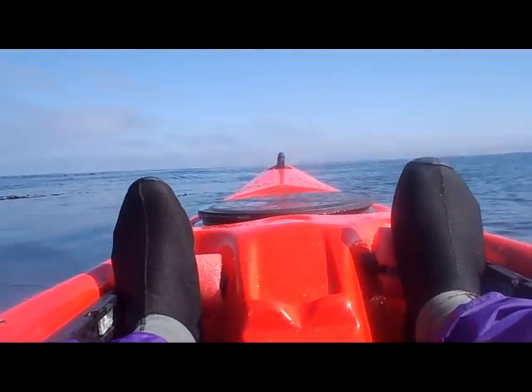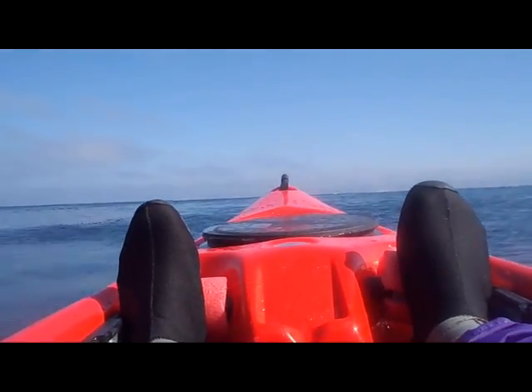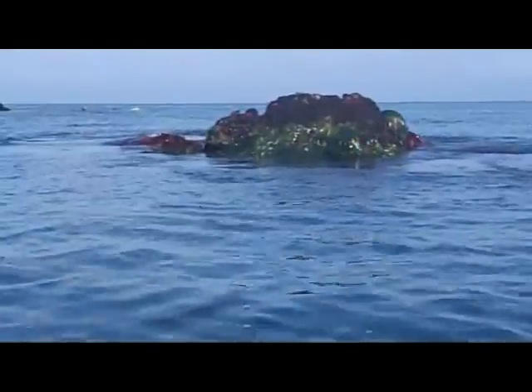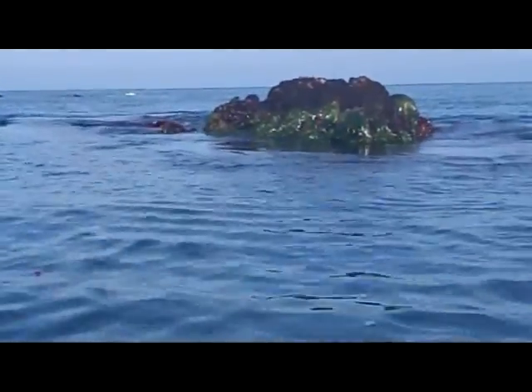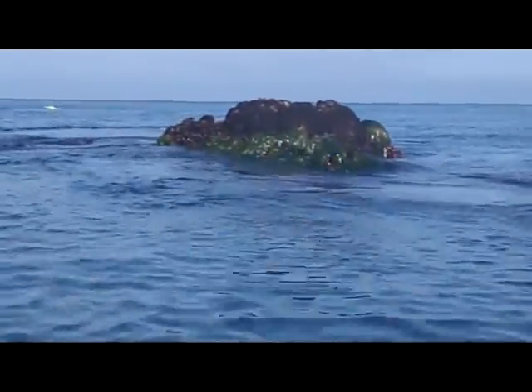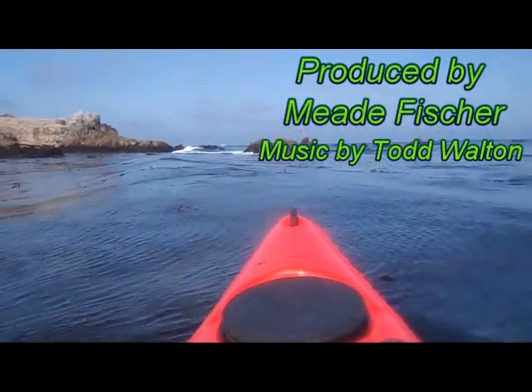I pause to reflect before heading back. Waves surge over the rock, this living ecosystem. Below the surface there is an underwater forest, sliding over the waves while weaving between the rocks.